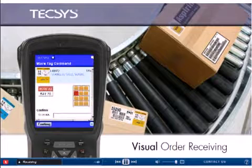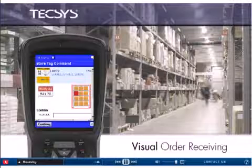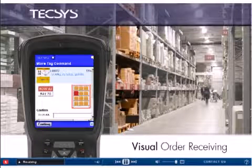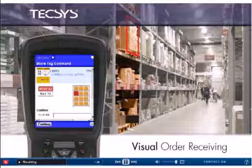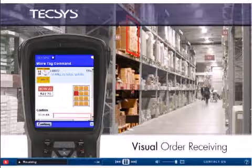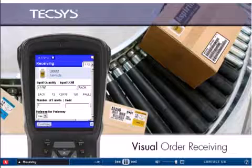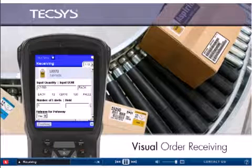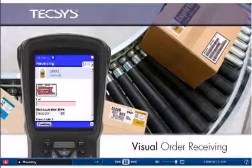Specific instructions are displayed regarding where the product should be put away, making it effortless for the operator to locate the appropriate row, aisle, bay, and bin, eliminating the need to read through complicated textual directions. Barcode scanning confirms the operator's action. Visual images change dynamically based on the manufacturer or other criteria, and graphical images accelerate workflow for faster, more accurate receiving.